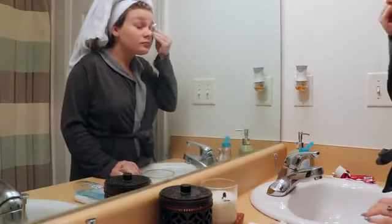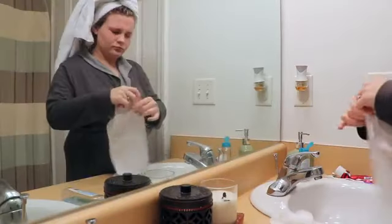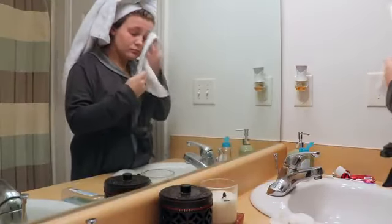Now I'm just taking off any leftover eye makeup and then just using an astringent to make sure my face is super clean before the day gets started.